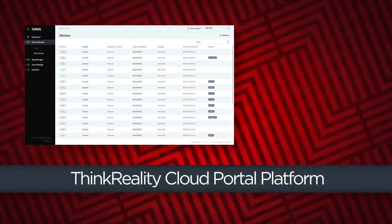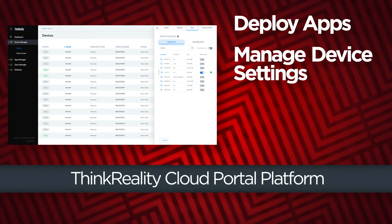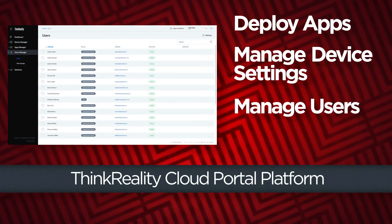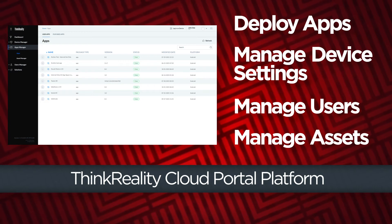The ThinkReality cloud portal is used to deploy apps and manage settings for multiple devices. The platform also has tools for managing users and managing assets for building your own custom AR apps.